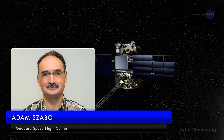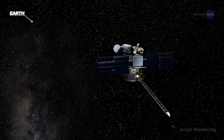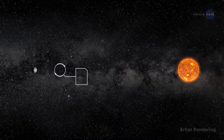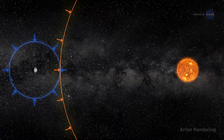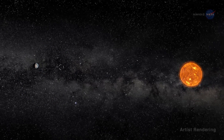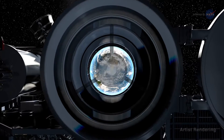Adam Szabo, DSCOVR project scientist at NASA's Goddard Space Flight Center, says the DSCOVR mission provides a new and complementary view of Earth. DSCOVR floats at the first Sun-Earth Lagrange point, L1 — a sort of gravitational parking spot for spacecraft where the gravitational pull of the Sun and Earth cancel out, providing a quasi-stable orbit. It's the perfect spot for DSCOVR's camera to capture full sunlit disk images of Earth in one picture, all at the same instant, from sunrise to sunset.